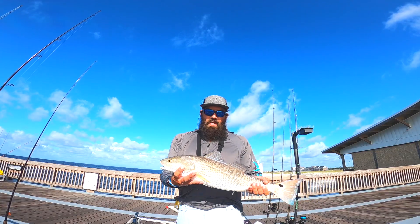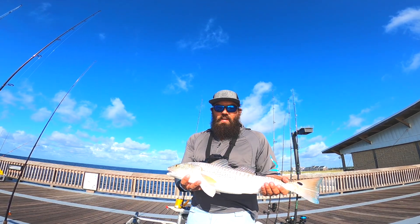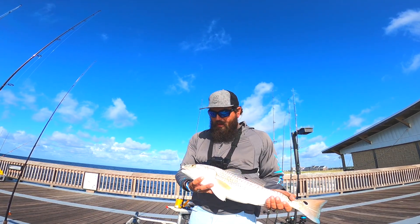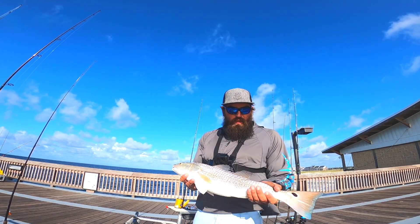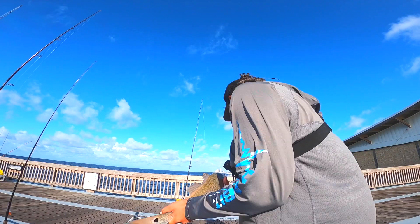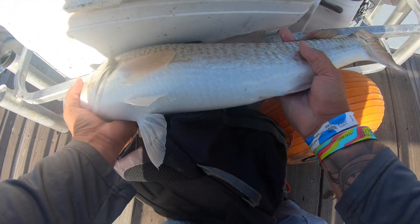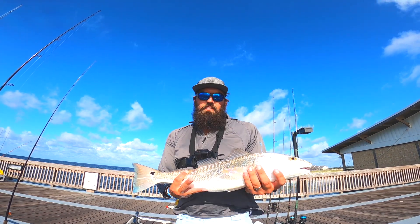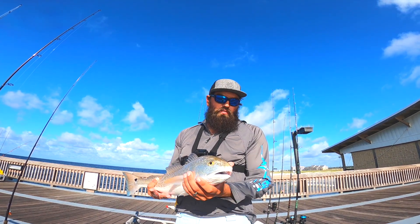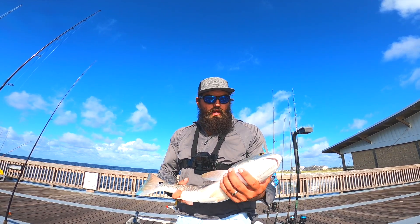Check out that red - nice one, got it on the light tackle live shrimp, only eight pound test. That almost broke me off on the pylons a couple times but we got him in. Twenty-four and a half inches - perfect size to put in the cooler. We're gonna take this guy home, cook him up, and have us a good meal tonight.